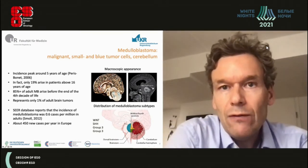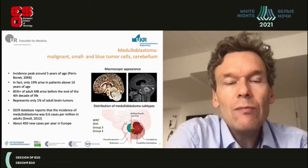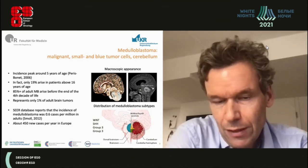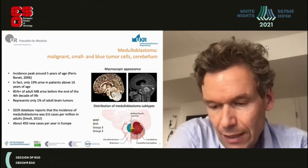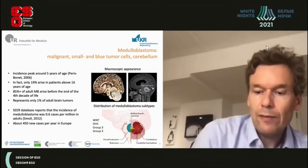As shown by the colors — red, blue, yellow, and green — there are different subgroups of medulloblastomas. This becomes very interesting because one of these subgroups is amenable to a targeted therapeutic strategy.